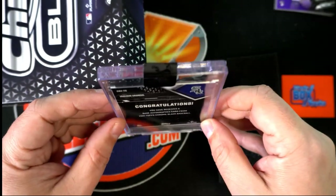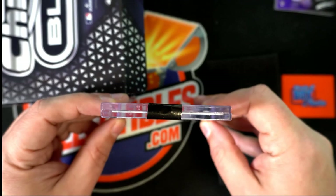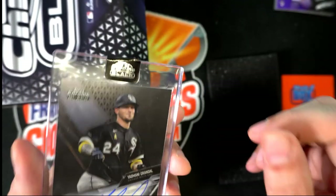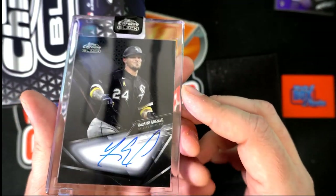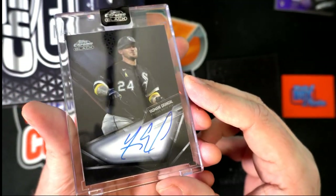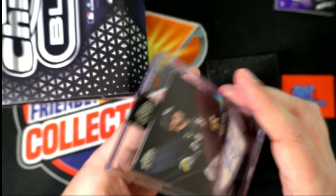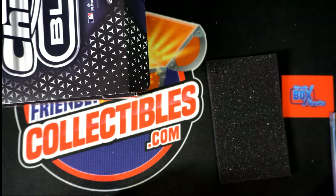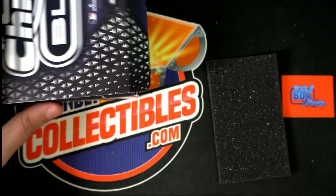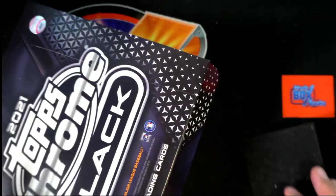Sealed up in the special case right here — this is one of the magnetic cases. And you can just see the high quality that you get in Topps Chrome Black. Wow. Pretty good stuff happening in our rips here as we get ready for more great action coming out in the brand new Topps Chrome Black.